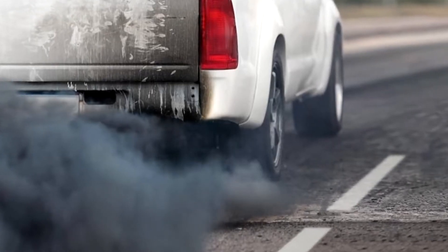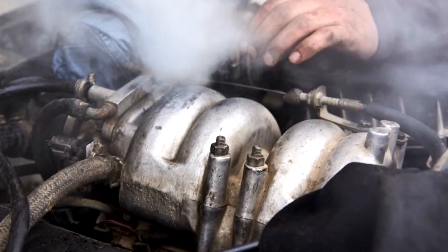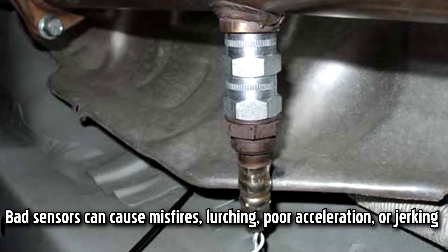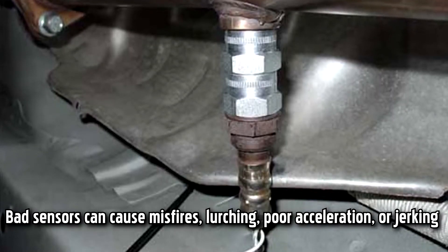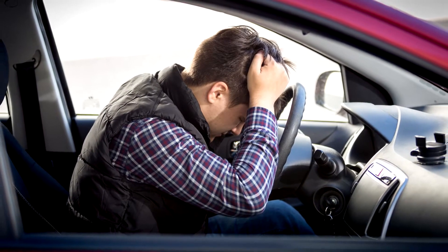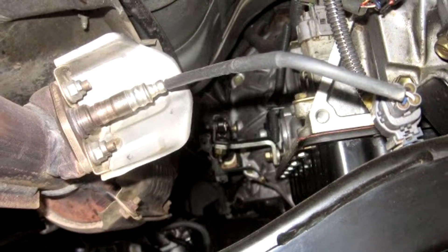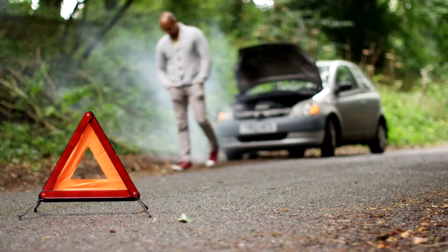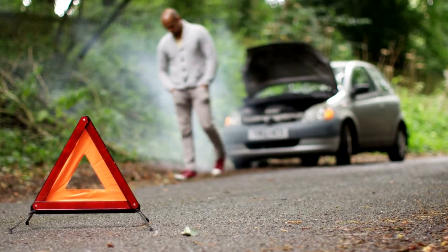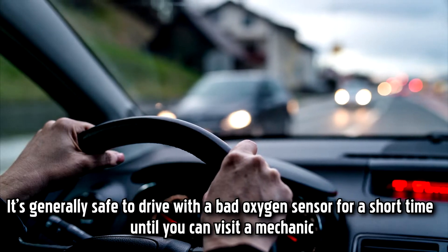Smoke, especially black smoke, is a sign of potentially serious and dangerous conditions in your engine. Drive as little as possible until you can take your vehicle to a mechanic. Bad sensors can cause misfires, lurching, poor acceleration, or jerking. Notice if your vehicle fights you when you start the engine or as you're driving. If you've been driving with bad oxygen sensors for a long time, the imbalance of air and fuel can degrade your engine's overall performance. In severe cases, you may even experience power surges or a complete loss of power on the road.